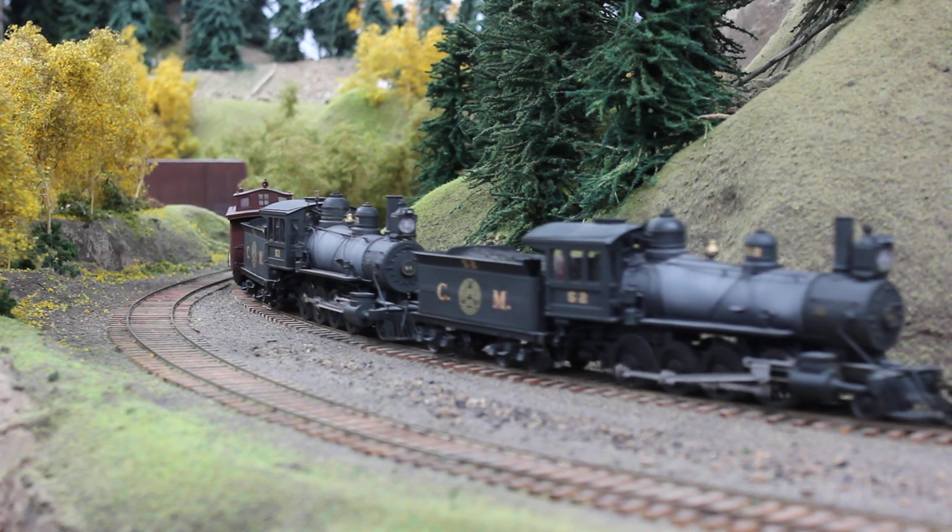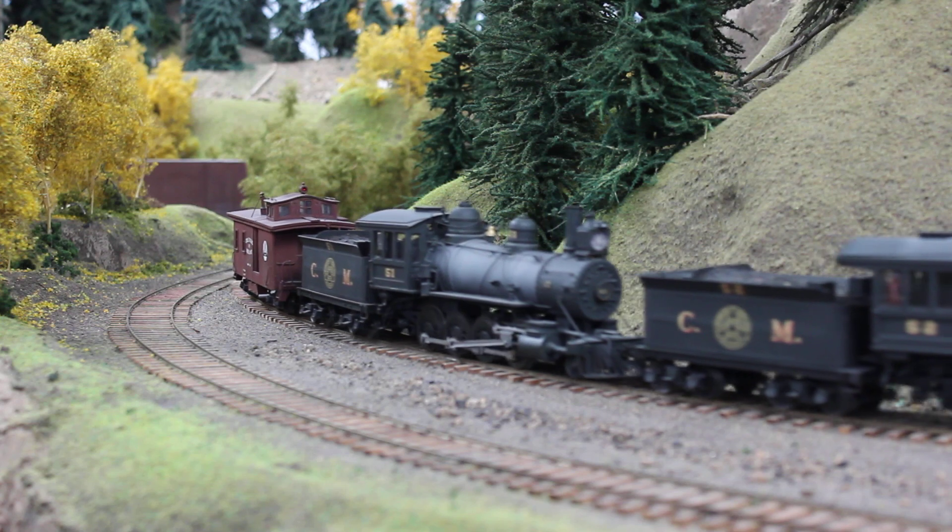There's also an outfit car behind the engines to carry all the conductors and other crew to ensure what's going on.